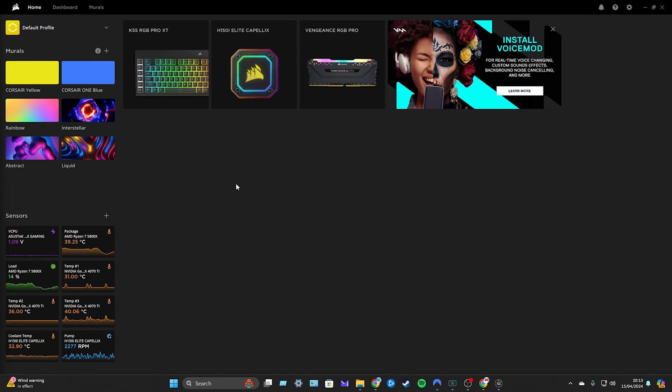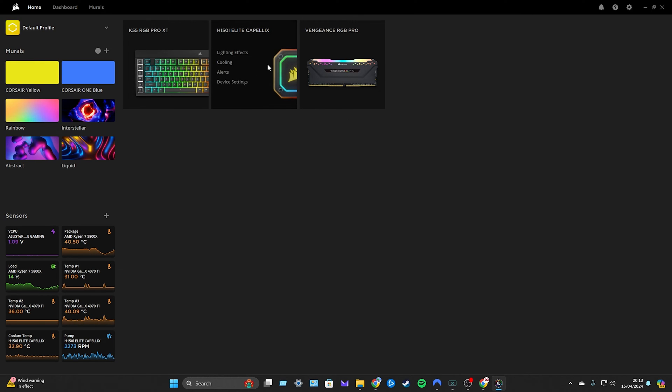Here's the iCUE software. I've already got a few things connected — my H150i Elite cooler and my Vengeance Pro RAM on my secondary PC. The great thing about this software is the sensors on the bottom: you can see the temperature, the pump RPM, and fan speeds. The Nvidia 4070 Ti is running at a very cool 30 degrees, and the Ryzen 5800X is at only 17% load with a very cool temperature.